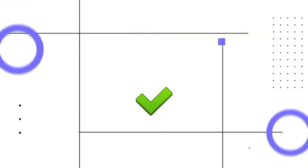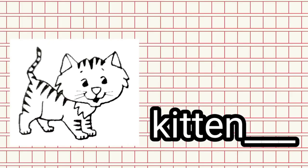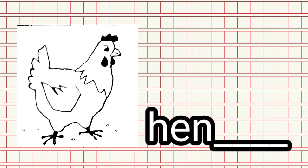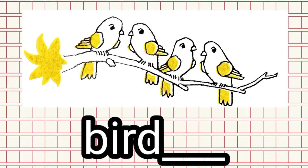Now if the word is correct, put a check on the blank, or add S. Kitten — add S. Correct. Cow — add S. Correct. Duck — add S. Bird — add S. Right.